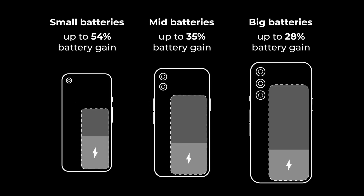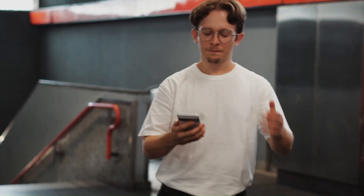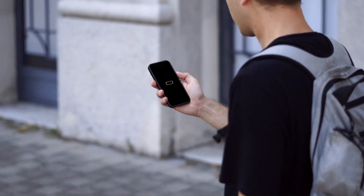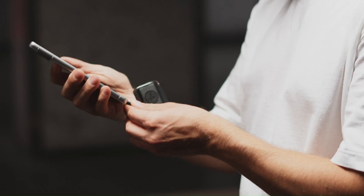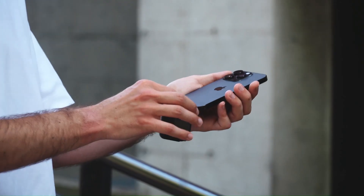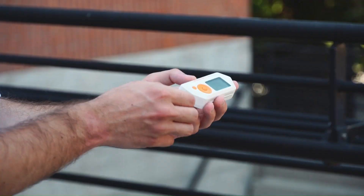Multiple USB Ports: It features multiple USB ports, allowing you to charge multiple devices simultaneously. Fast Charging Technology: The TU-2 Power Bank supports fast charging technology, which means you can quickly charge your devices. Compact and Lightweight: It is compact and lightweight, making it easy to carry with you wherever you go. Durable and Reliable: The TU-2 Power Bank is made from durable materials and is built to last.